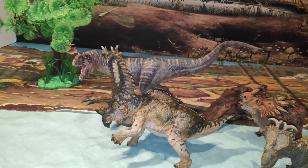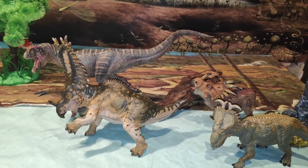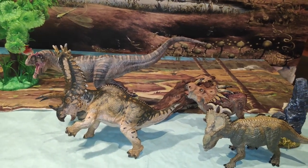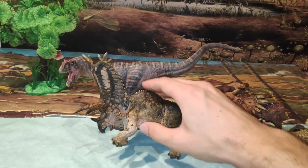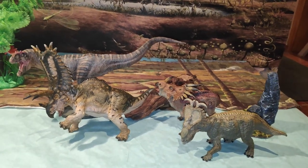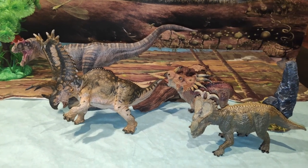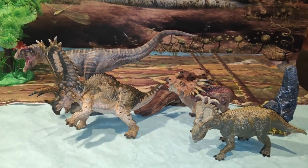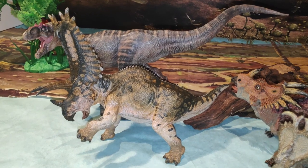Y bueno chicos, vamos a ir finalizando el vídeo. Os recomiendo la figura encarecidamente. Los que sois nuevos os invito a que os suscribáis, ya que se viene más contenido de dinosaurios al canal. Dale un fuerte like por este precioso Pentaceratops, que ya está por fin en mi colección y va a disfrutar mucho con sus camaradas los demás ceratópsidos. Comparte en las redes sociales para ayudarme a crecer, dale a la campanita para que YouTube te notifique de que he subido vídeo. Muchas gracias por ese apoyo, esos comentarios, ese amor que recibo de vosotros. Nos vemos en el próximo vídeo, ¡adiós!